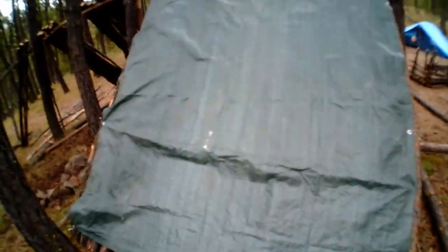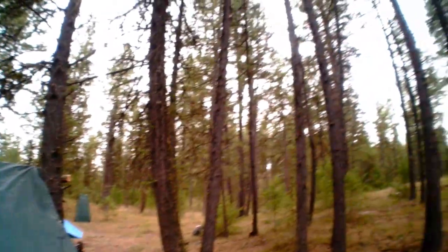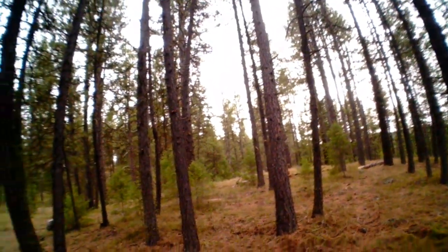There we go guys, I got the tarp on temporarily. It just keeps getting darker and darker - temperatures dropping, winds blowing in, you can hear it. This should help. Here we go. What do you think guys? That should hold out a lot of rain.